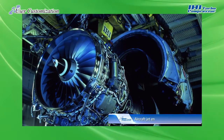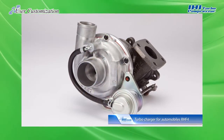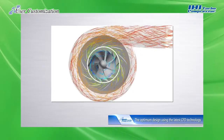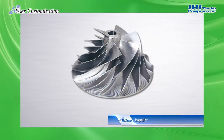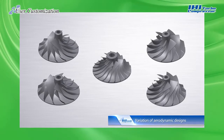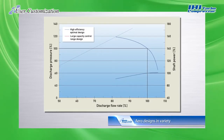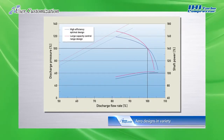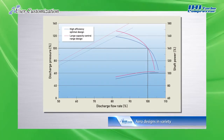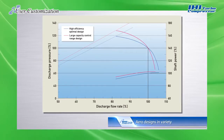With extensive experience in such areas as jet engines and turbochargers for automobiles, we have been able to refine our world-class rotating machinery technology. At IHI, we employ this technology to design and develop impellers exclusively for use in turbo compressors. We design and customize impellers by combining more than 1,500 aero parts. Thanks to our abundant aero design, we can propose the best turbo compressors to meet the needs of users, whether they want to give priority to efficiency or to large capacity control range.